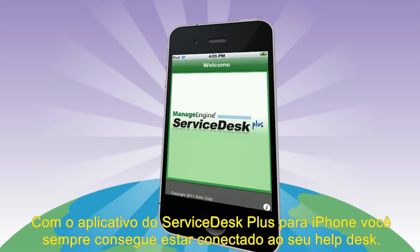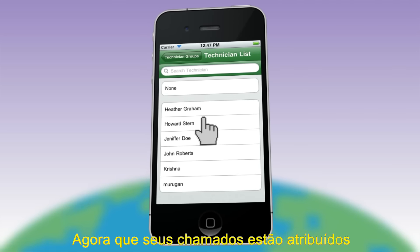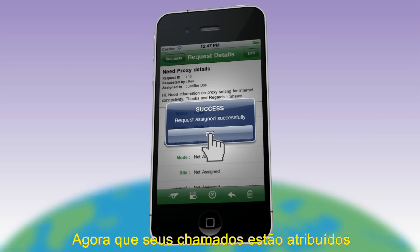Just pick the tickets from the queue and start handling them instantly. If you want to distribute your tickets to your help desk team, no problem — you can choose your technicians from the group and assign the tickets to them right away.